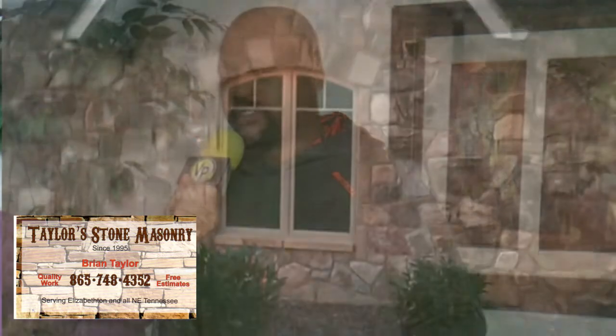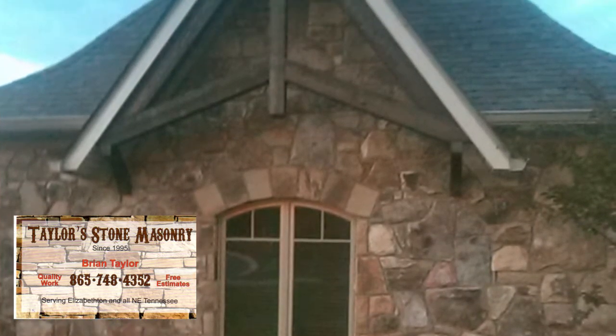Brian, let's get right into it — talk about how you got involved. I got involved years ago; a buddy of mine got me into it. I fell in love with it and I love making things beautiful.